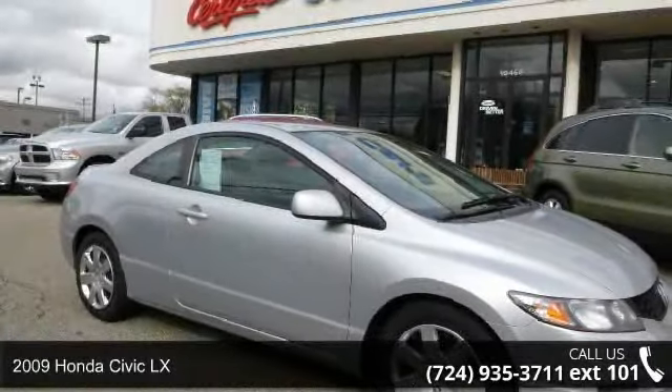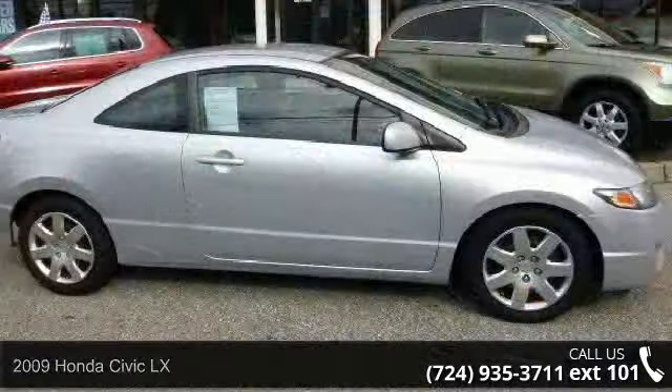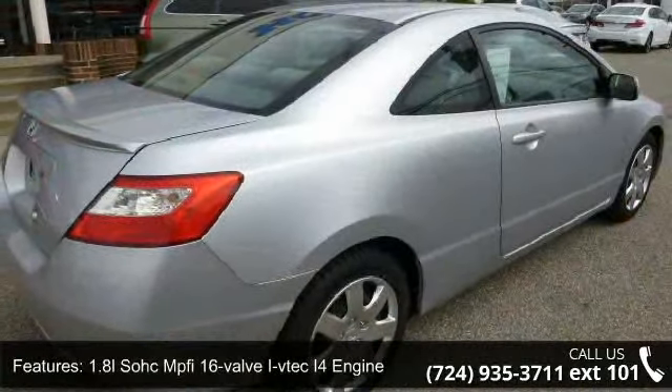Presenting the 2009 Honda Civic LX. This may be the set of wheels you've been looking for. This vehicle comes with a reliable 4-cylinder engine connected to a smooth-shifting automatic transmission.